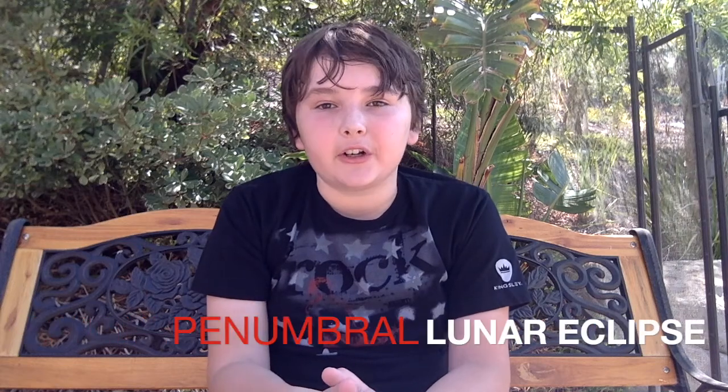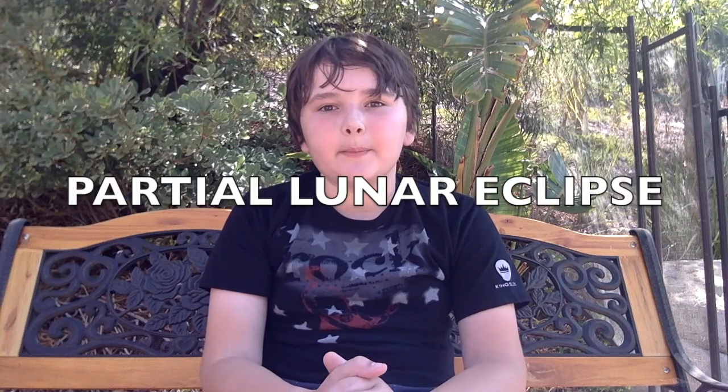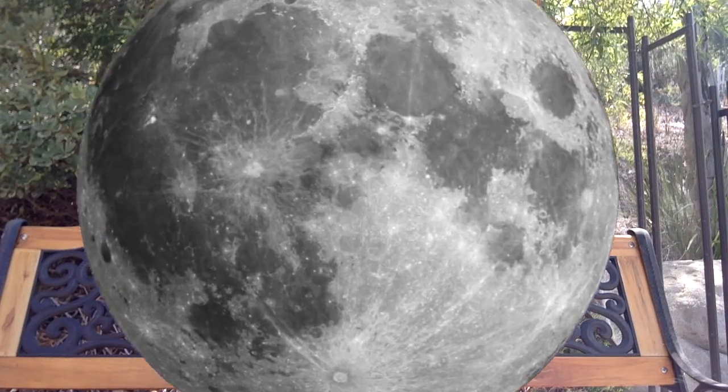There are also three types of lunar eclipses. The first is a penumbral lunar eclipse, where the sun is only shining on part of the moon. The next part is a partial lunar eclipse, where the sun is shining on less than half of the moon. The last part is a total lunar eclipse, where the Earth is completely covering the sun from shining on the moon. This can cause the moon to look red or orange.